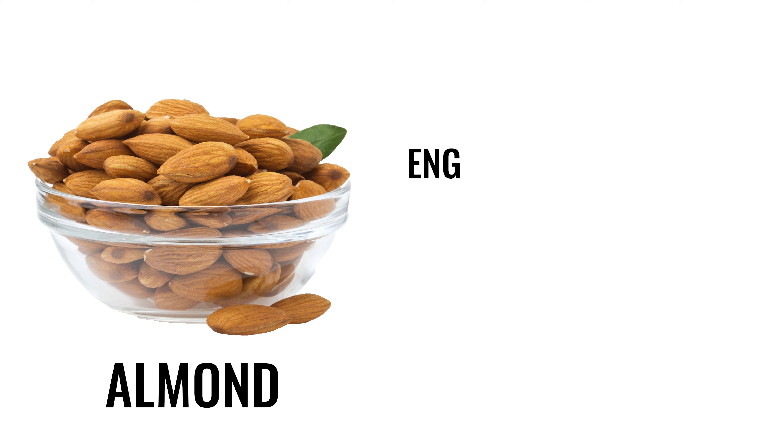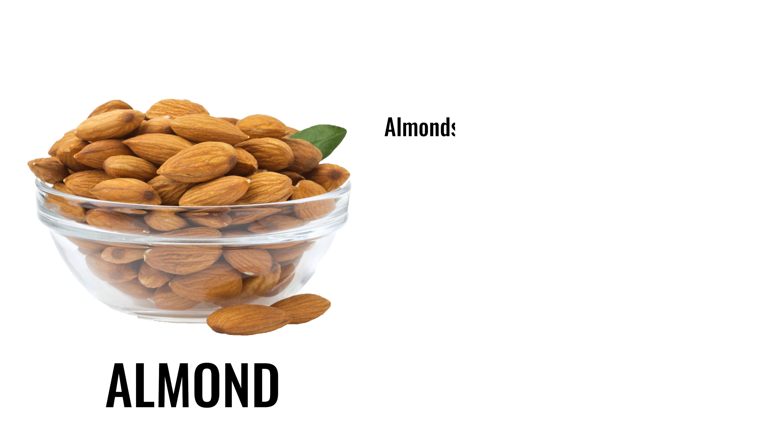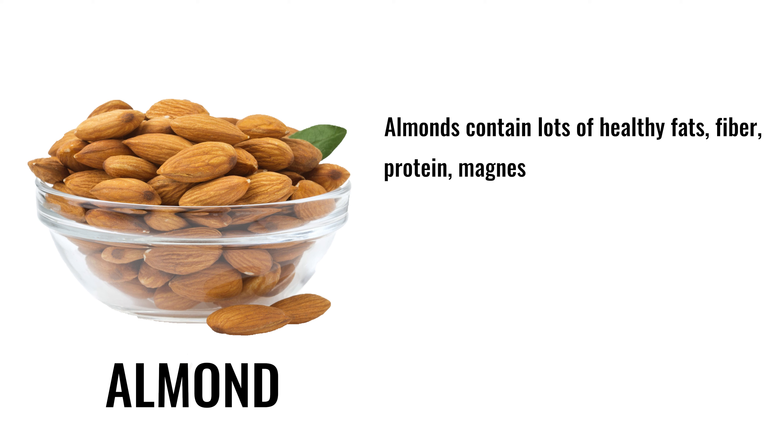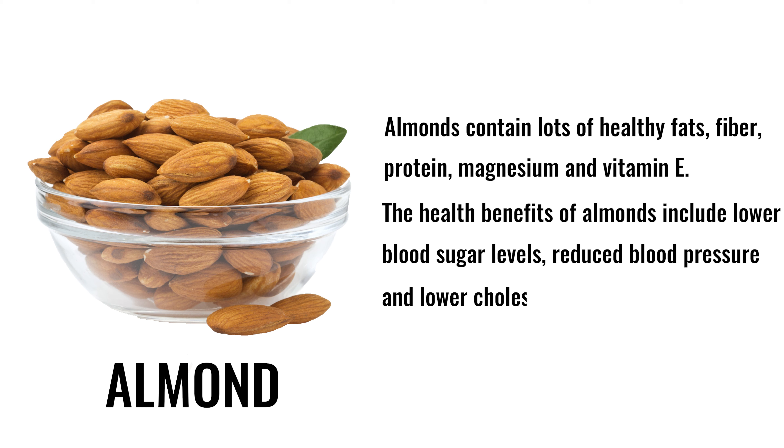2. Almond. English name: almond. Hindi name: badam. Almonds contain lots of healthy fats, fiber, protein, magnesium, and vitamin E. The health benefits of almonds include lower blood sugar levels, reduced blood pressure, and lower cholesterol levels. They can also reduce hunger and promote weight loss.